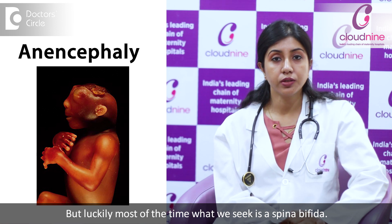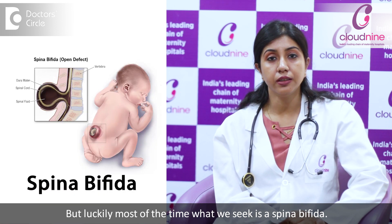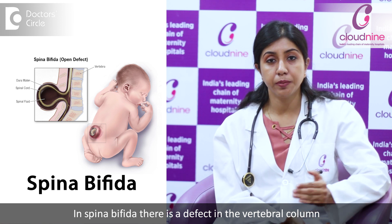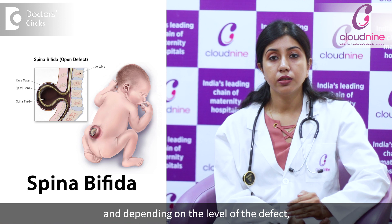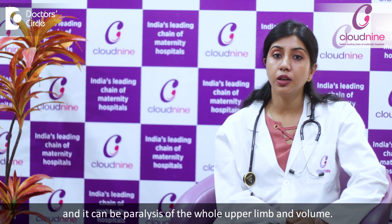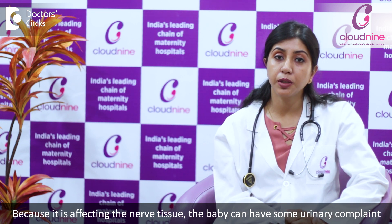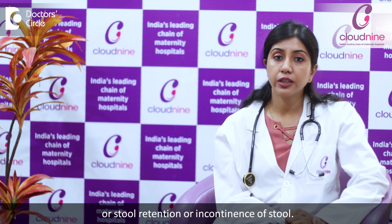But luckily what we most of the time see is Spina Bifida. In Spina Bifida, there is a defect in the vertebral column, and depending on the level of the defect, the baby will present with multiple symptoms. It can be paralysis of the lower limbs, or paralysis of the whole upper and lower limb. Because it's affecting the nerve tissue, the baby can have some urinary complaints, stool retention, or incontinence of the stool.